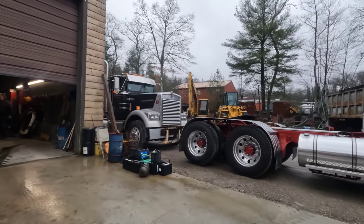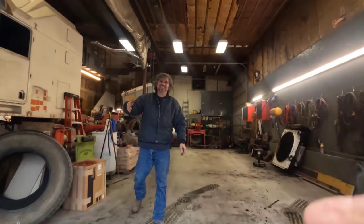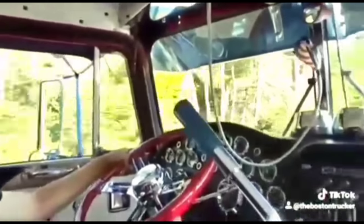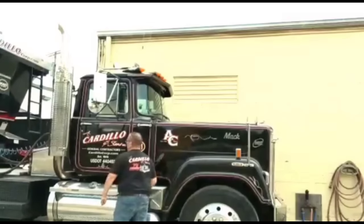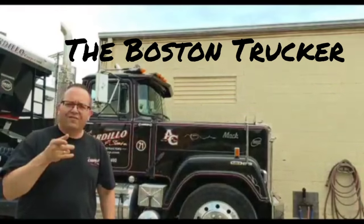Here he is! How you doing? I'm good. It's been a minute since I've seen you. Yeah, it's been a while — I've been there about 10 years ago. I know. The Boston Trucker here. Welcome to my channel. I hope you enjoy it.